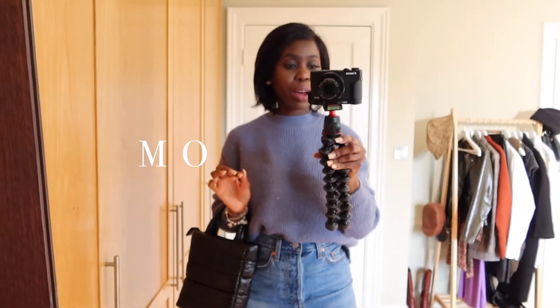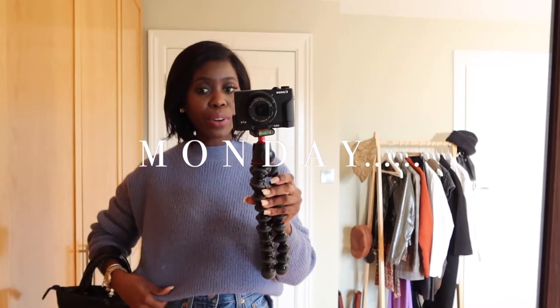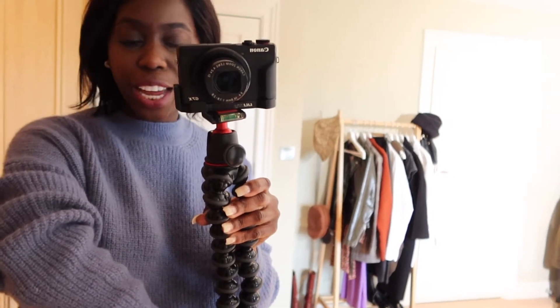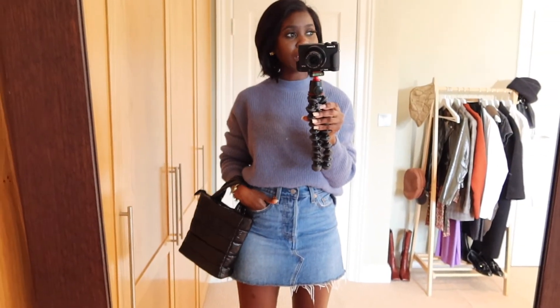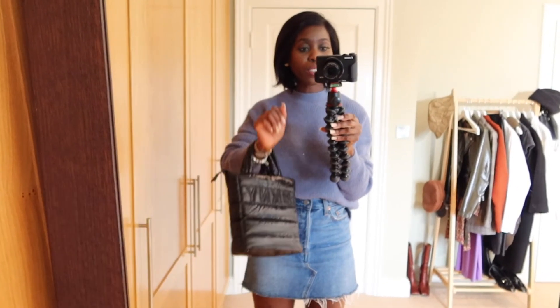The first outfit is blue for Monday. I opted for this blue jumper — it's a new one I recently got from Zara. It has a high neck and a rib detail all over. The jumper is kind of soft and furry and I absolutely love it. I decided to wear it with my Levi skirt because I was feeling quite cute and wanted to show a bit of leg.